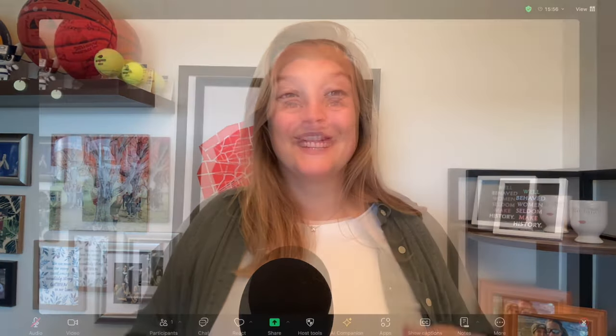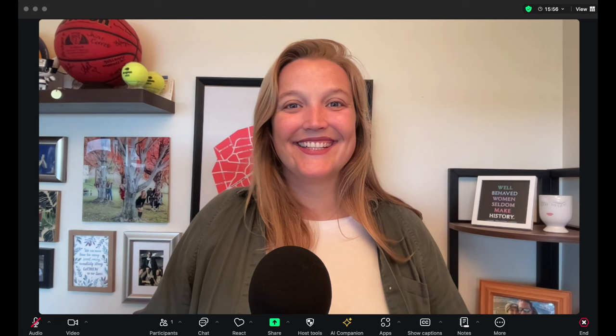Zoom 6.0 came out April 15th. I'm recording this towards the end of May, so they've had some iterations like 6.0.1 and 6.0.2, but 6.0 was a really big drop for them. The biggest highlight is they changed the look and feel of Zoom. Just take a look at this screenshot — it is very different in the sense that it is all black. Your bottom control bar looks different, and if you go back and watch my older videos, they are going to look different.